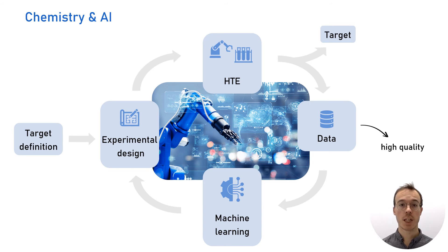High-throughput experimentation, together with innovations in AI and automated synthesis, will soon drastically change the way synthetic chemistry is done. But up until today, access to HTE technology for academic research has been very limited in our region.